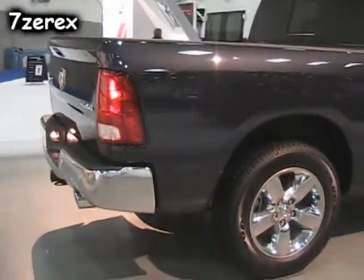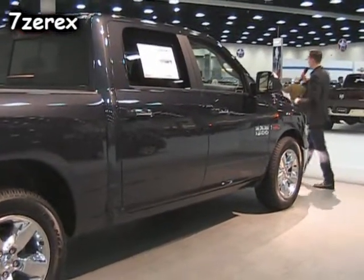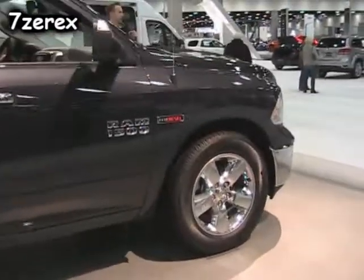So we have three engines in the lineup for you: that awesome 3-liter EcoDiesel, making this the Green Car Truck of the Year, good for 28 miles per gallon; the 3.6-liter; and the 5.7-liter as well. They're all mated to the 8-speed automatic transmission called the TorqueFlite 8.